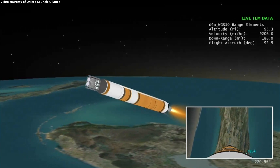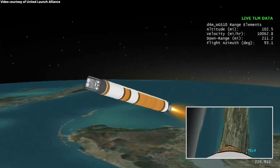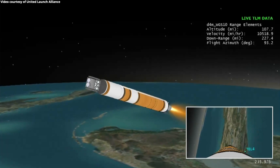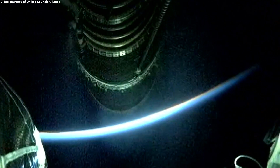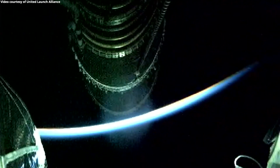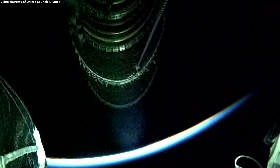Standing by for booster throttle down momentarily. Booster is now throttling down in preparation for BECO. Standing by for BECO. And we have BECO — booster engine cutoff. Standing by for stage separation. Good indication of stage separation. Nozzle extension is deploying. We have pre-start on the RL-10, standing by for ignition. And we have ignition on the RL-10; chamber pressure looks good, body rates look good. This is the first burn of today's mission; this first burn will last approximately 15 minutes, 15 seconds.